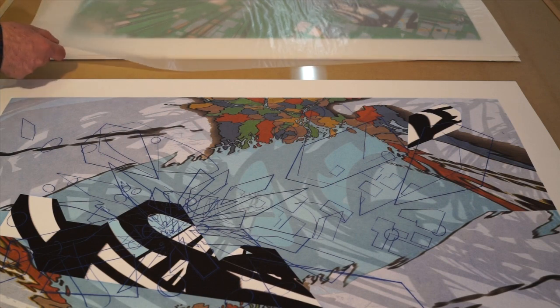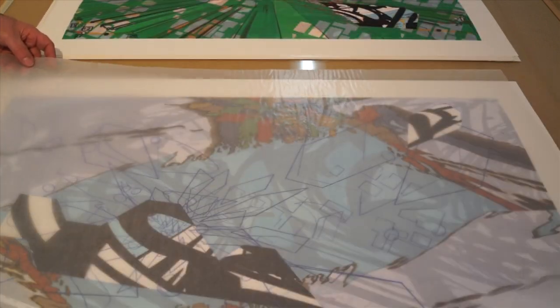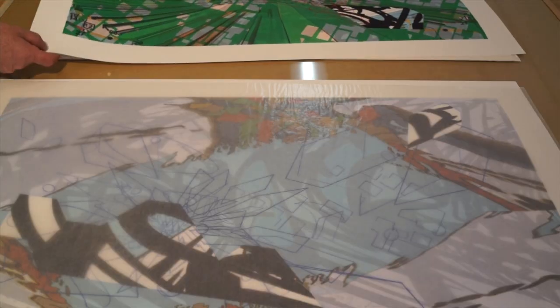I'm Carmen Colangelo, and I'm an artist and primarily a printmaker. The idea of this particular series of prints was inspired by the number of storm patterns and extreme storm patterns that we've been experiencing here in St. Louis.